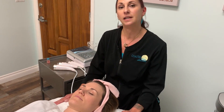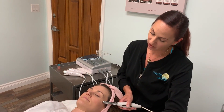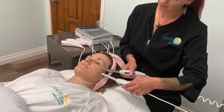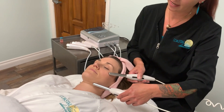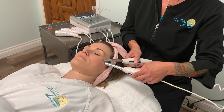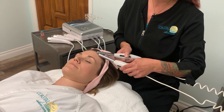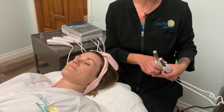The next step of the Quad Facial is microcurrent. Microcurrent is actually exercise for the face. We do a nice lifting motion to address any areas that our clients may have concerns about. We especially address the eye area, and it provides a nice lift. Microcurrent, as it exercises the facial muscles, creates a firming and lifting effect — so we love that.